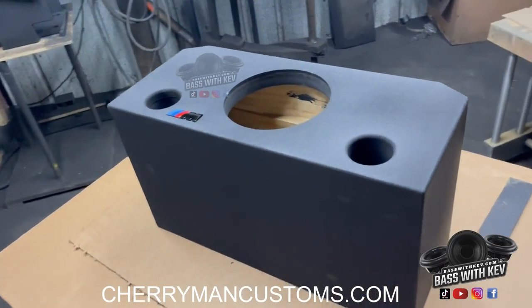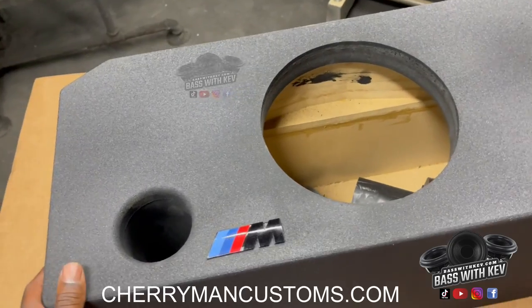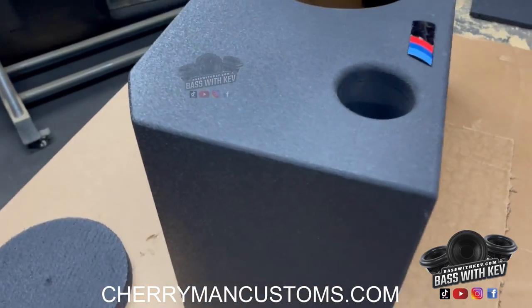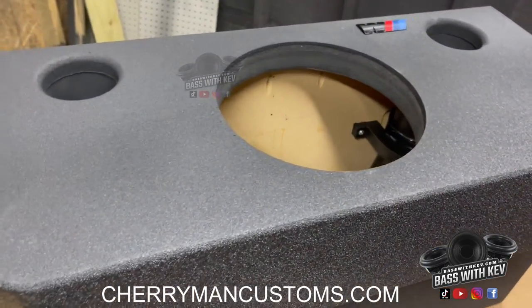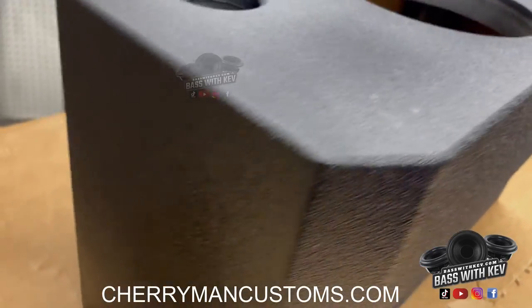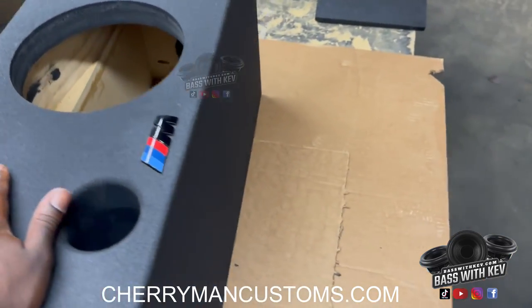Alright guys, I'm back at Chairman Customs. As y'all can see right here, this is a custom BMW enclosure. Look at the work on it — it has the bed liner on it to protect it, real good work. And it has two custom ports in it.